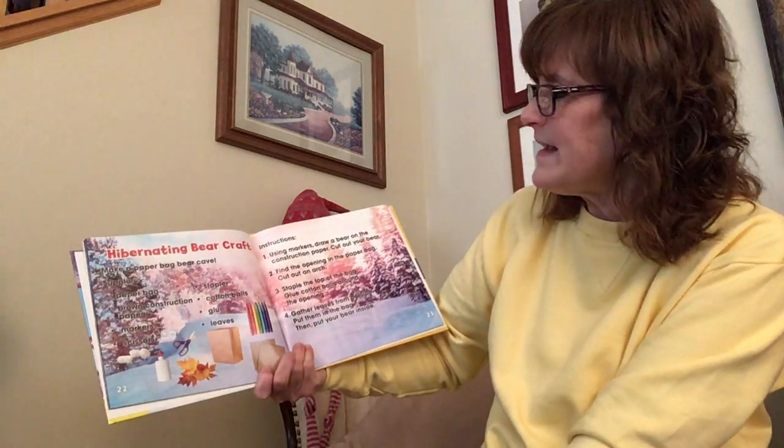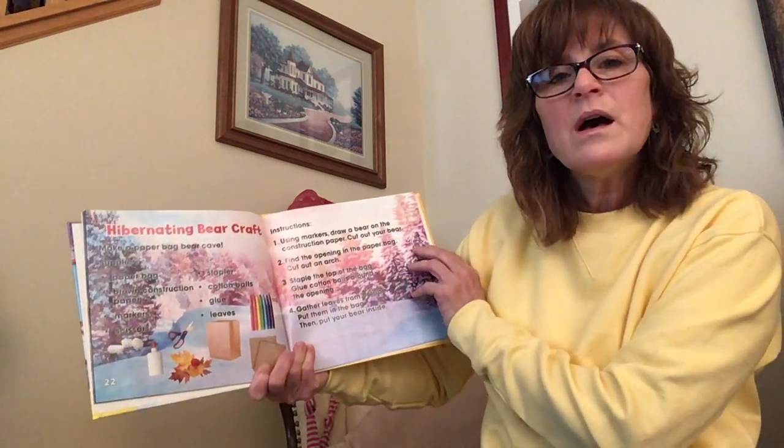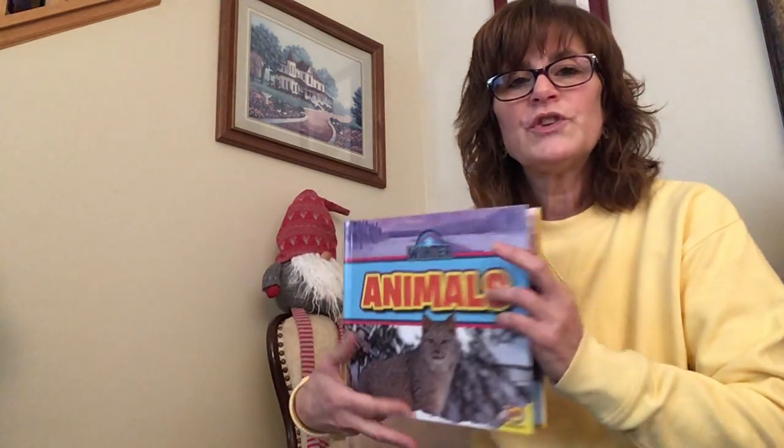And that is the end of our animals in winter. I hope you enjoyed that and I also hope that you learned a little something. I am Miss Beth, and Miss Ella is over there talking — she just wants to be part of storytime so much. I hope you have an absolutely fantastic day and I will see you next time.